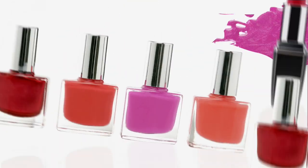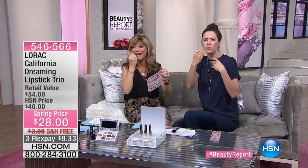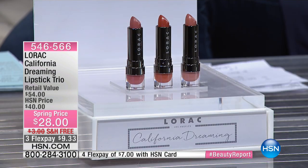That was perfectly pigmented and allowed you to have that really beautiful, luscious application. Putting on lipstick should be an experience — it should be something that you apply and it's just a great application. And that's what we wanted to create here.